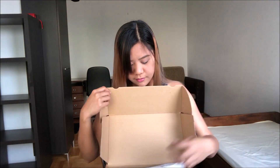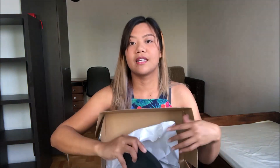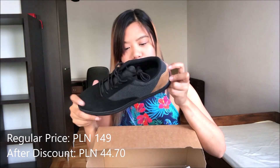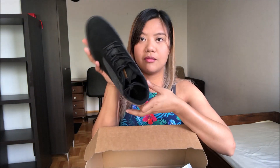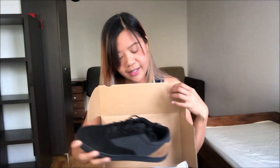Next, ito namang isa. Another rubber shoes, para naman to sa brother-in-law ko, in the size 42. Okay lang siya. Mas maganda yung quality ng isa pero kasi nakasend siya. Kaya, okay na.